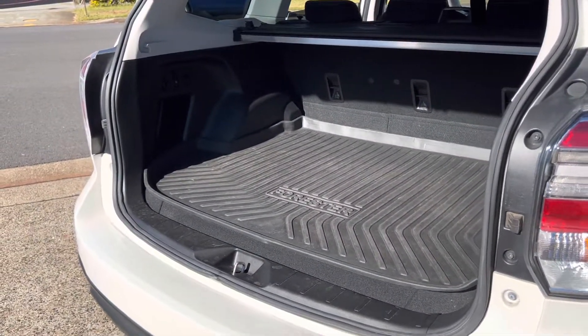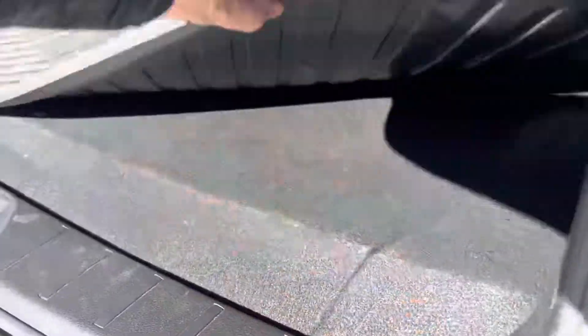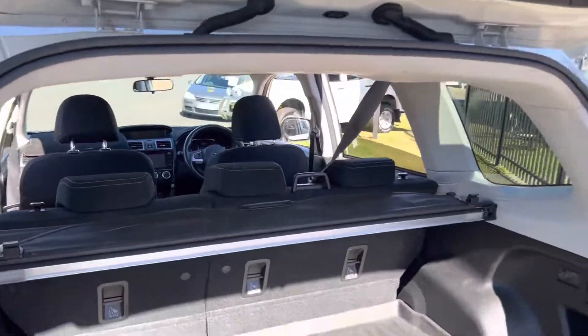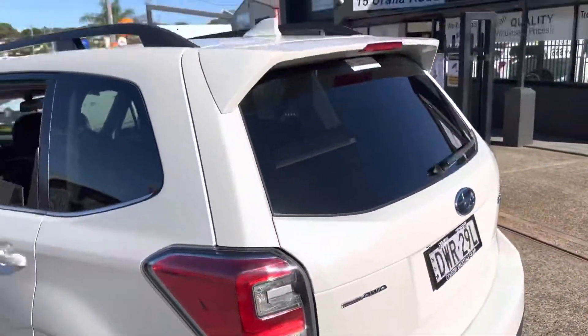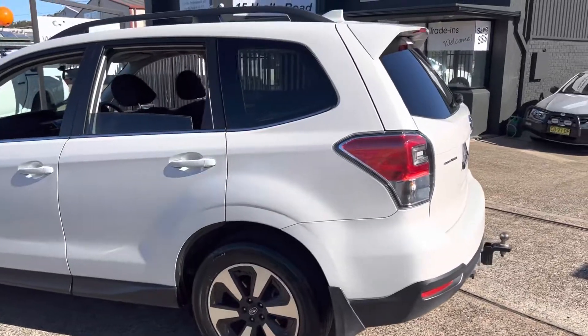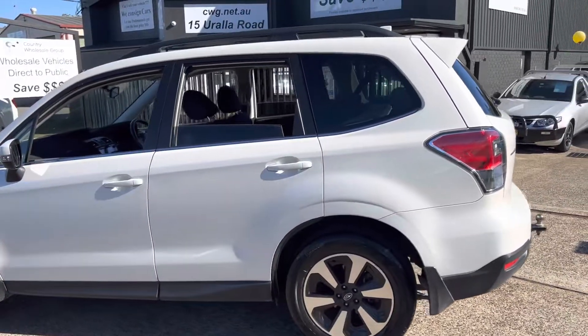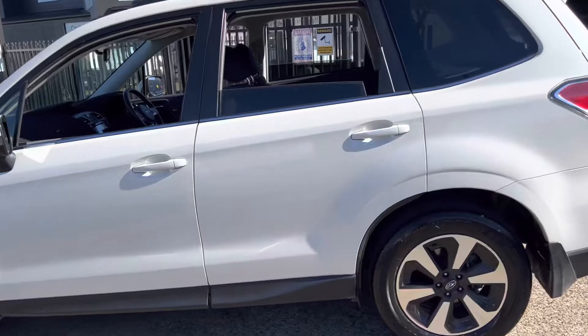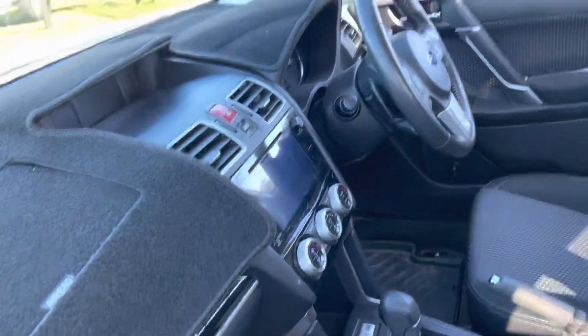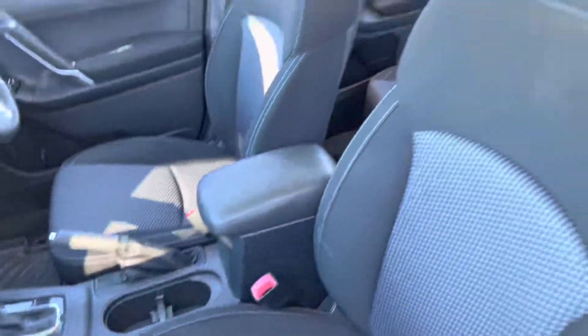Rubber mats in the back to protect the carpet. Just arrived here at Country Wholesale Group — this 2016 Subaru Forester, two-litre diesel engine. A fantastic, versatile, all-purpose little wagon from Subaru.